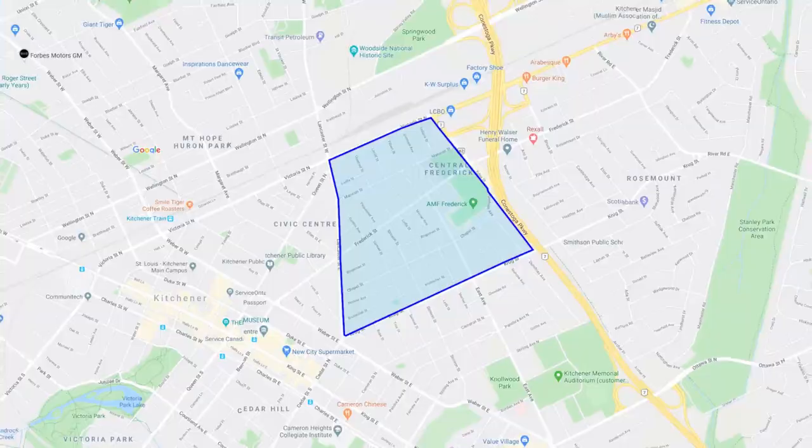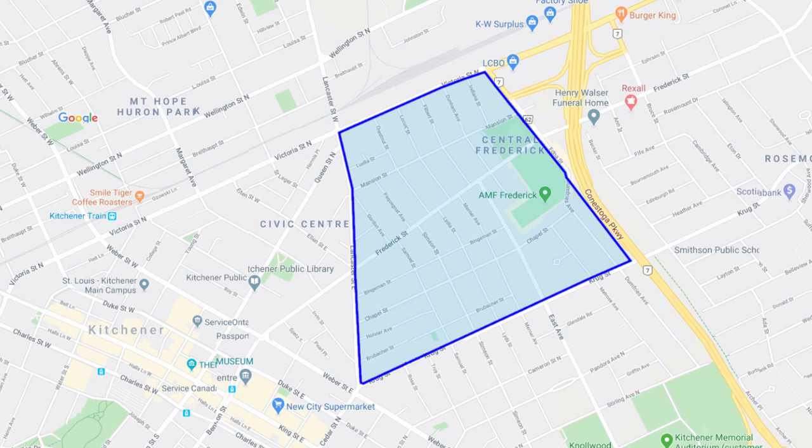So Central Frederick — it's centrally located, just like the name says. It sits in downtown Kitchener, bounded by the expressway to the east, Victoria to the north, Krug to the south, and Lancaster to the west.